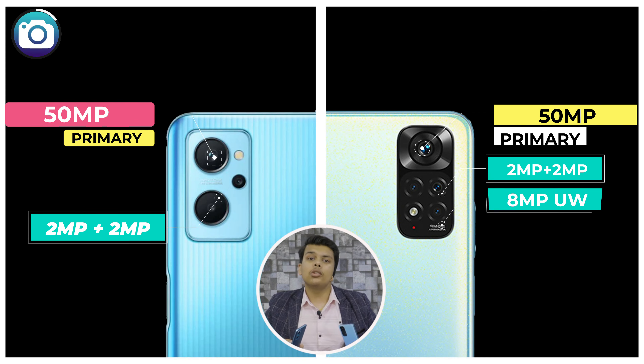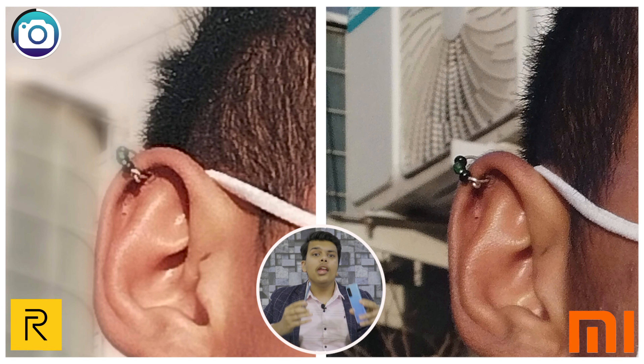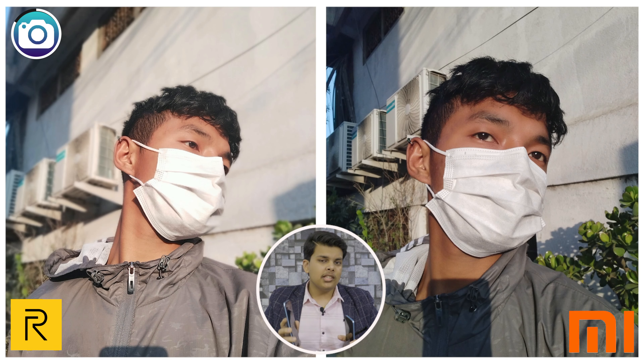That's why Redmi wins the display round. Links to both phones' detailed unboxing and reviews are in the description. Both phones were quite good, but because of the AMOLED display, Redmi takes the display test point. Moving on to the most awaited aspect of this video — the camera test. In terms of hardware, Realme has a 50MP primary sensor plus depth and macro cameras.